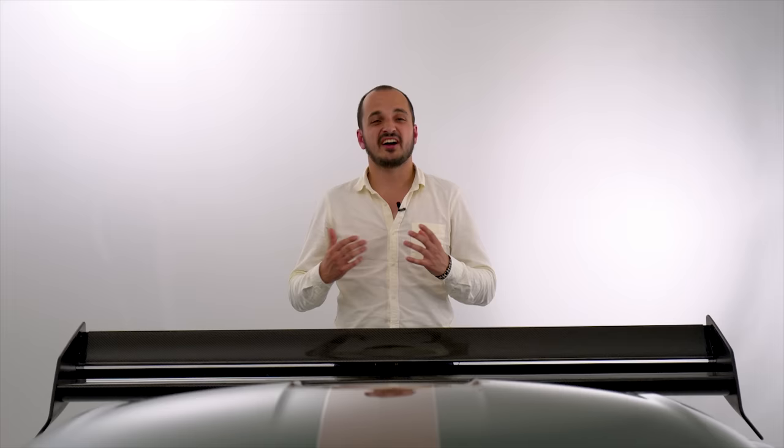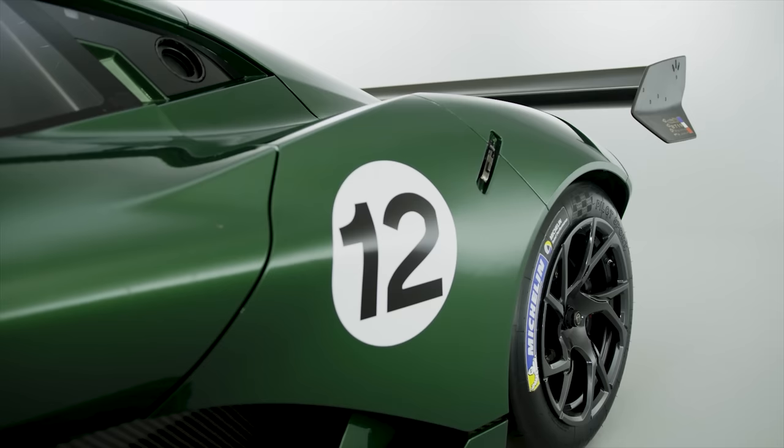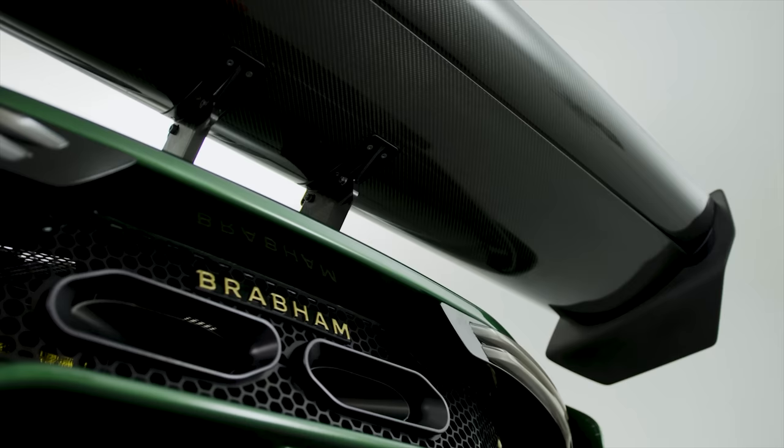Now diving into the world of physics: 1,200 kilograms of downforce and just 972 kilograms of mass means that the BT62 can theoretically drive upside down in a tunnel. That's because downforce doesn't care what direction it's acting in.